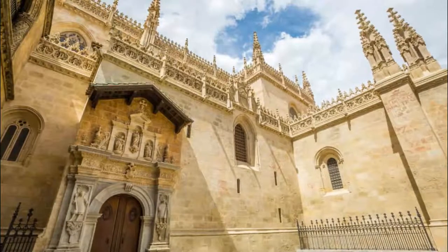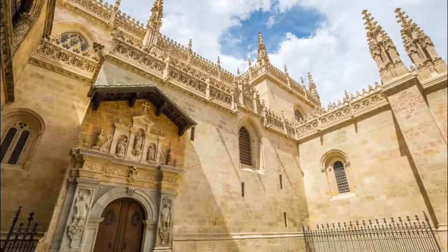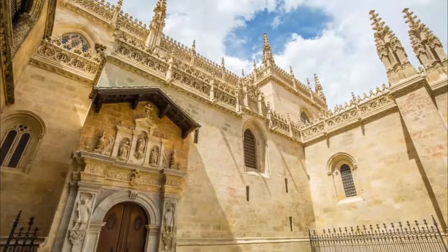Number five: Royal Chapel. Next to the cathedral is the resting place of two of Spain's most important rulers. The Catholic Monarchs, Isabella I and Ferdinand II, are interred here — the rulers who completed the Christian Reconquest of Spain.